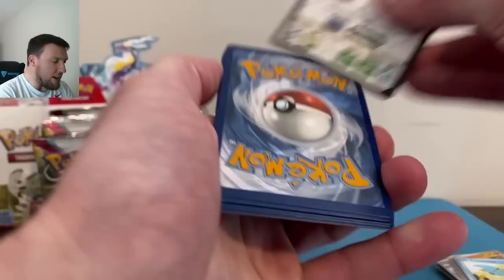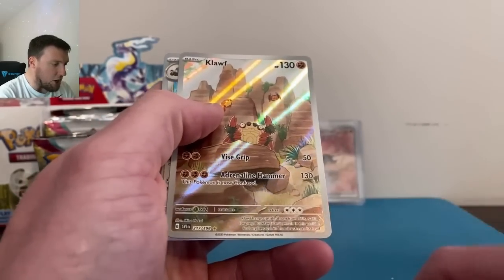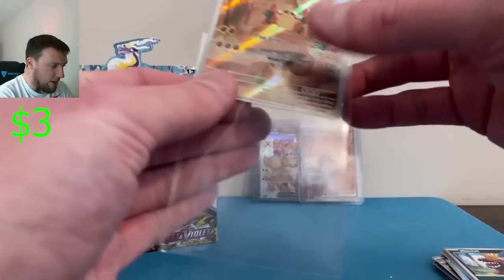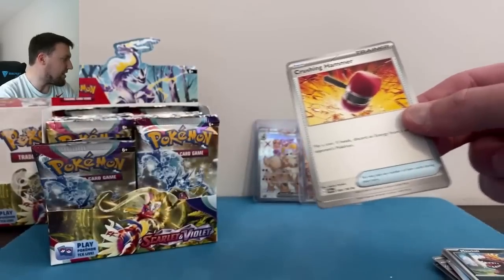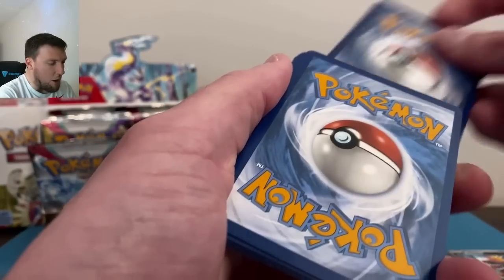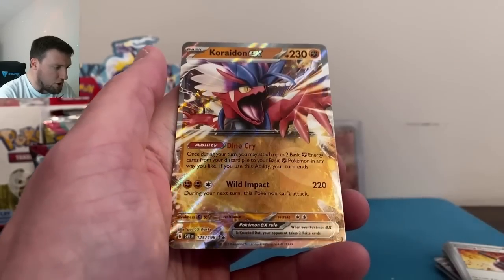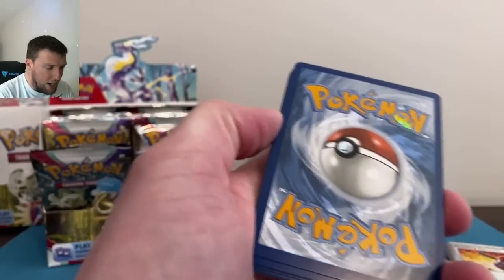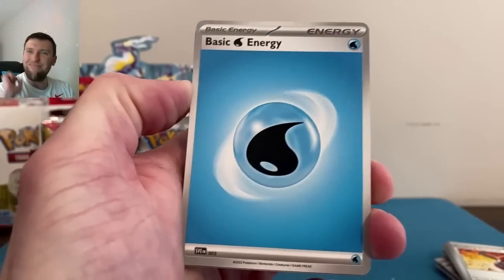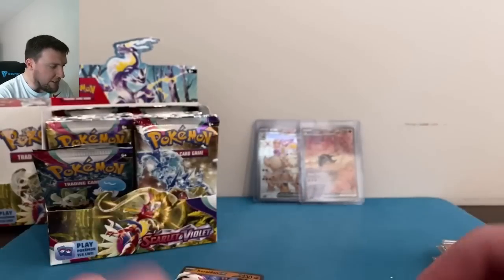Two full booster boxes — we fly through these openings. Cloth on the trainer gallery card, very nice. Pack after pack: Magikarp, Armor Rouge, Koraidon EX — very nice EX card there. Still have not pulled the Miraidon regular EX — we pulled the Miraidon Special Illustration Rare before the regular EX. Water energy — this opening can now begin! Grimer, Quaxwell, Dondozo.